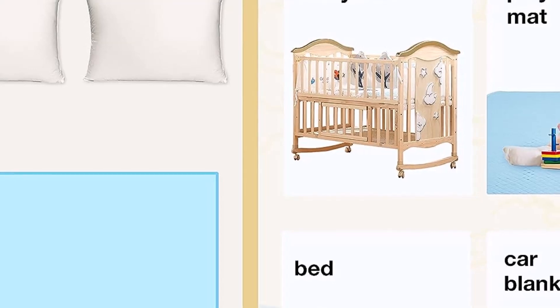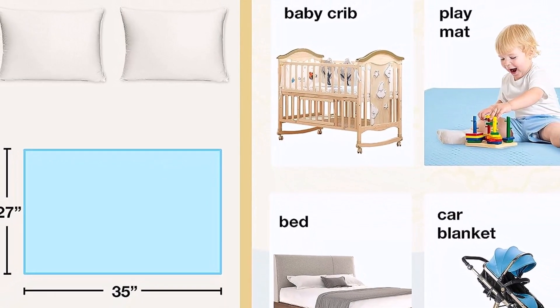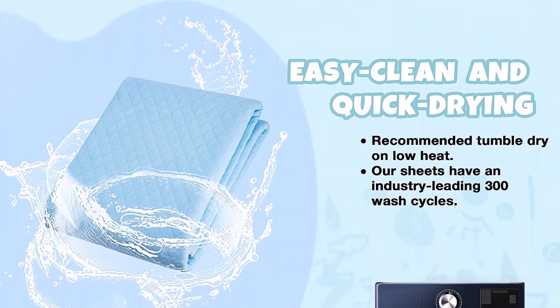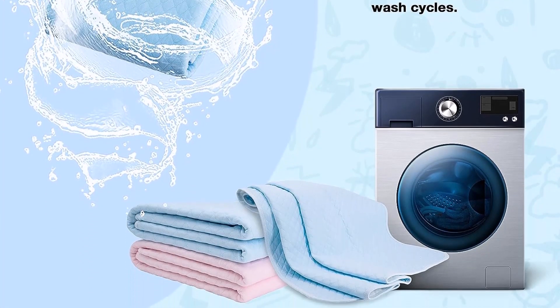What we like about it: Superior absorption and odor control. Able to withstand industry-leading 300 wash cycles. What we don't like about it: The backside might be a bit slippery.